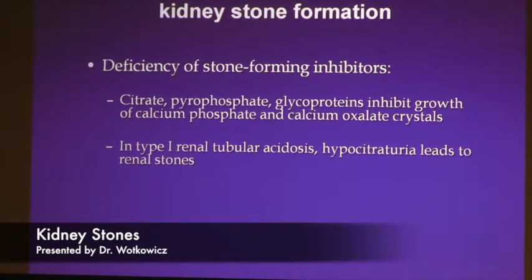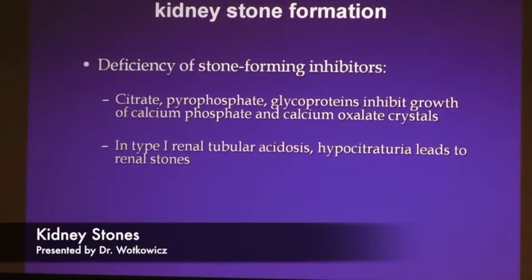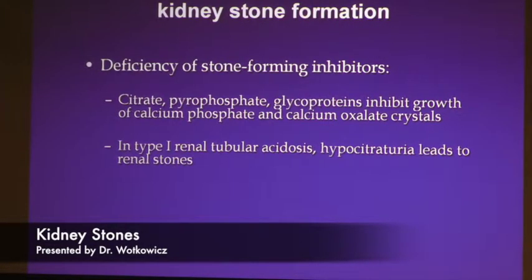There's a condition called distal renal tubular acidosis where kidneys aren't able to acidify the urine, causing patients to continue forming stones throughout their lives. They usually see me around age 25 or 30. If untreated, they're often in renal failure on dialysis. It's a very complicated patient population because we don't have the right tools to fix it since it's a genetic problem.